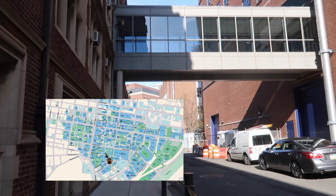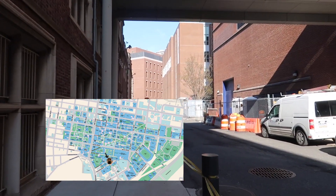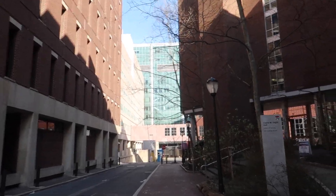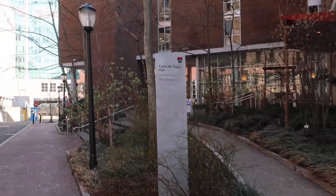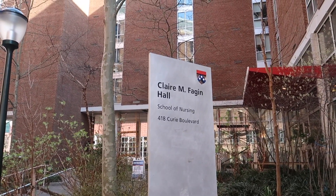Tucked away in the corner of campus behind the Quad is Vagan Hall, where a lot of School of Nursing resources are located. In this area there are also a lot of Penn Medicine related buildings, as well as the Hospital of the University of Pennsylvania and the Children's Hospital of Philadelphia.